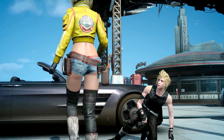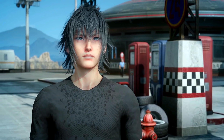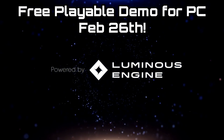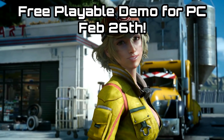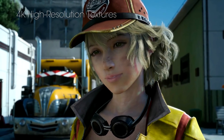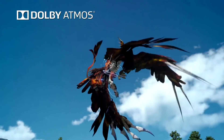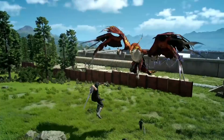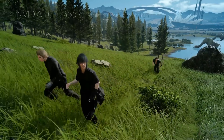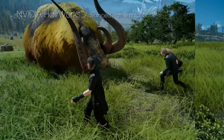Final Fantasy XV Windows Edition will be fully released on March the 6th, but Square Enix has come out and said that there will be a free playable demo coming out on the 26th of February for anybody on the PC. You can get this through the Steam, Origin, or Microsoft Store. They've said that not only will you be able to fully explore the tutorial and enjoy the opening main quests, but you'll also be able to test your PC to see how well Final Fantasy XV Windows Edition will run on it and how high you'll be able to push the graphics options.